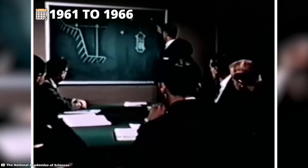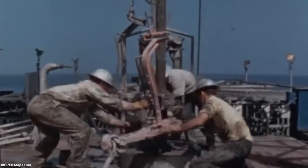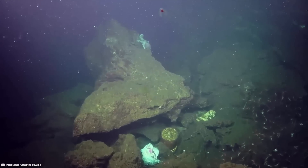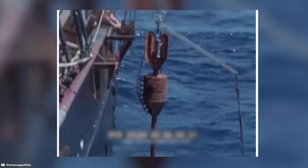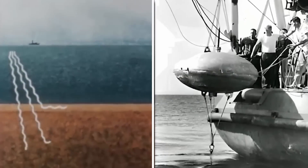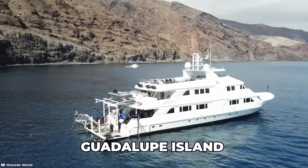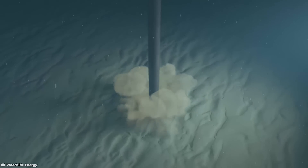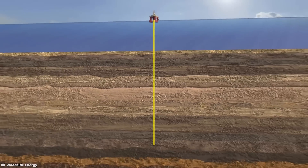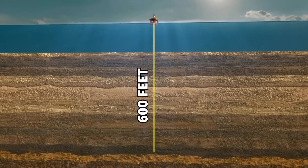Project Mohole, Mexico. From 1961 to 1966, the United States government initiated Project Mohole, a pioneering endeavor aimed at drilling a hole in the Pacific Ocean to explore the earth's crust and reach the Mohorovičić discontinuity, commonly known as the Moho. This ambitious undertaking, known as Phase One, was located off the coast of Guadalupe Island, Mexico. The primary objective was to penetrate the earth's crust and reach the boundary between the crust and the mantle.